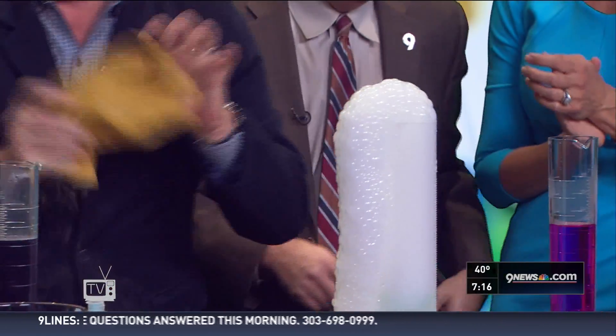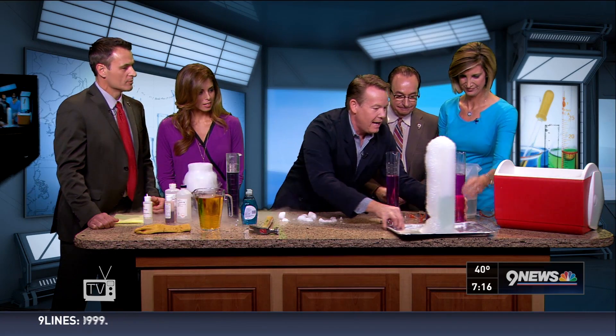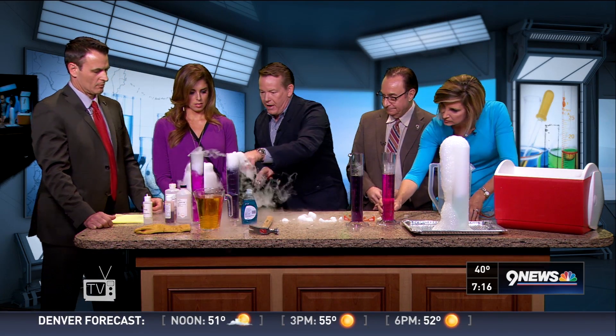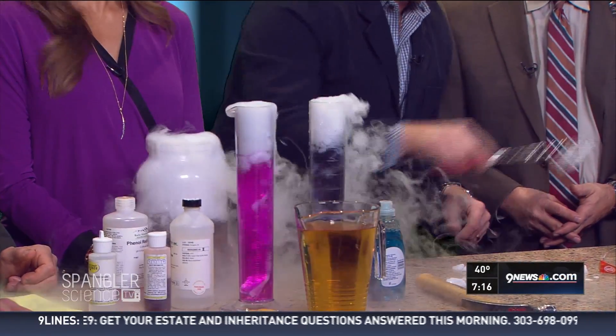Can I show you something even cooler? You can do a little science magic. Each one of these containers has an indicator inside. When you drop the dry ice in, watch the color change that takes place. I've used cabbage juice as my indicator, and because carbon dioxide is an acid, this is going to start to change color.